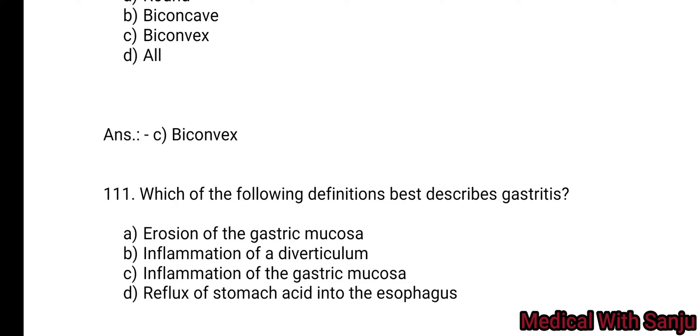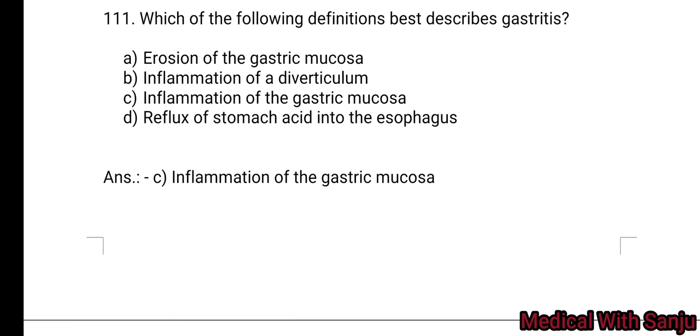Question 111: Which of the following definitions best describes gastritis? Option A: erosion of the gastric mucosa. Option B: inflammation of the duodenal column. Option C: inflammation of the gastric mucosa. Option D: reflux of stomach acid into the esophagus. Option C is the right answer — inflammation of the gastric mucosa.